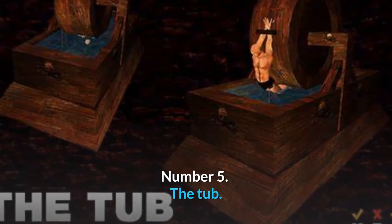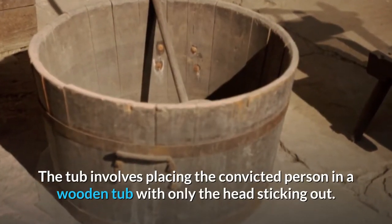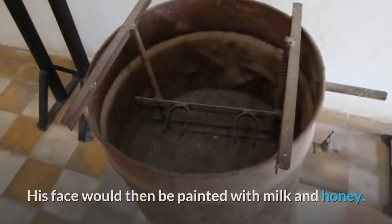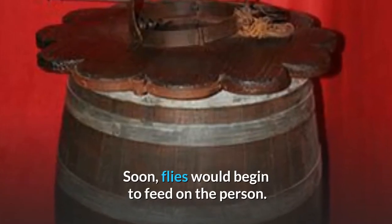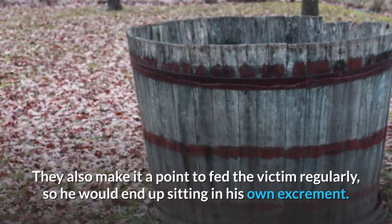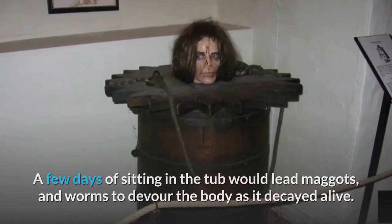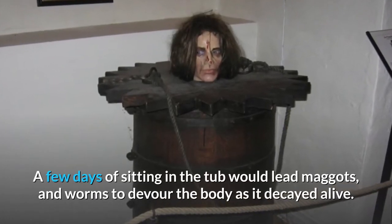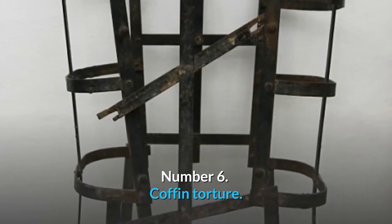Number 5: The Tub. The tub involves placing the convicted person in a wooden tub with only the head sticking out. His face would then be painted with milk and honey. Soon, flies would begin to feed on the person. They also made it a point to feed the victim regularly, so he would end up sitting in his own excrement. A few days of sitting in the tub would lead maggots and worms to devour the body as it decayed alive.